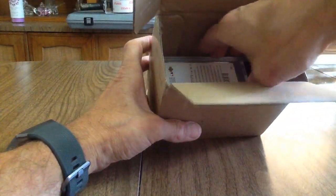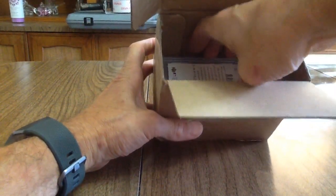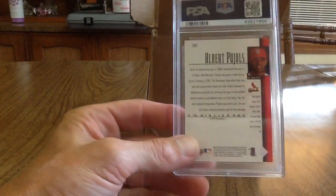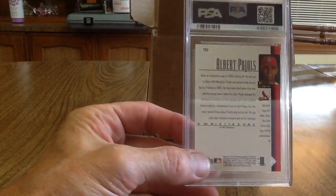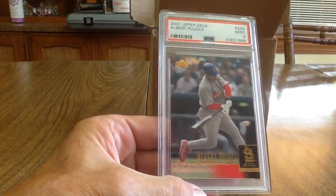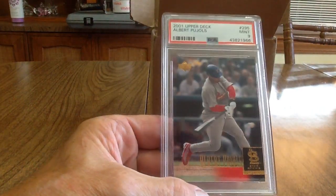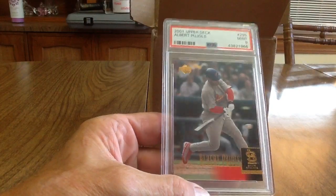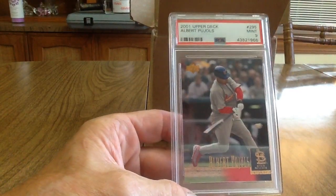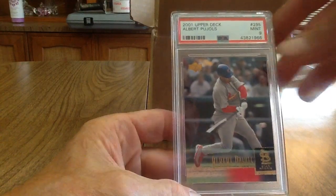Okay, this is an Albert Pujols Upper Deck rookie card — 2001. It got a 9. It's okay, I'll take it. I've had this card forever — I think I pulled it out of a pack back in 2001. Mint is fine.